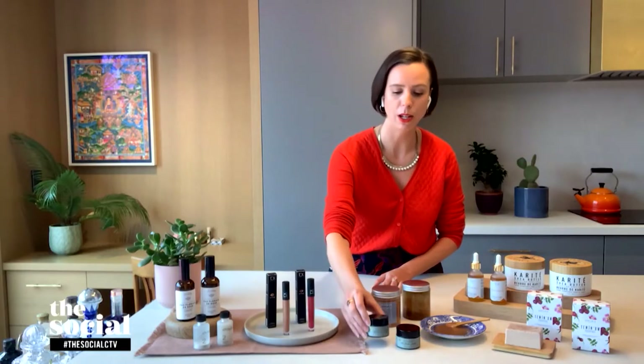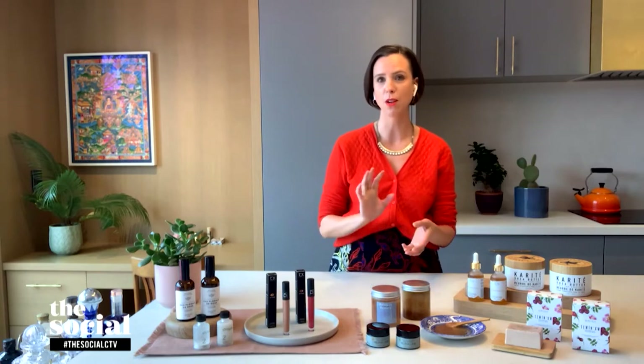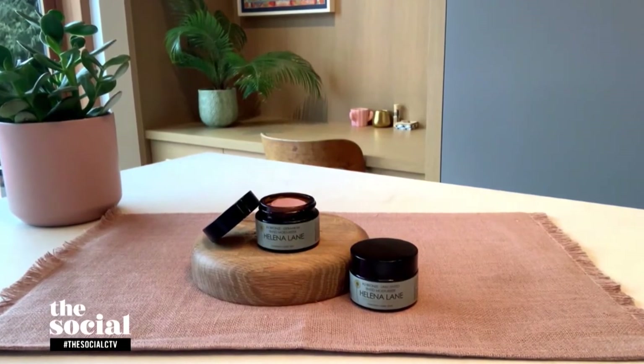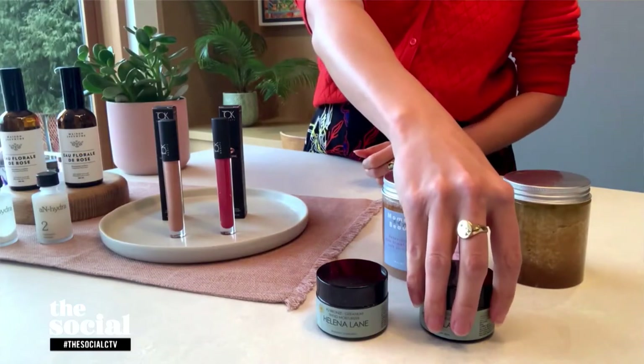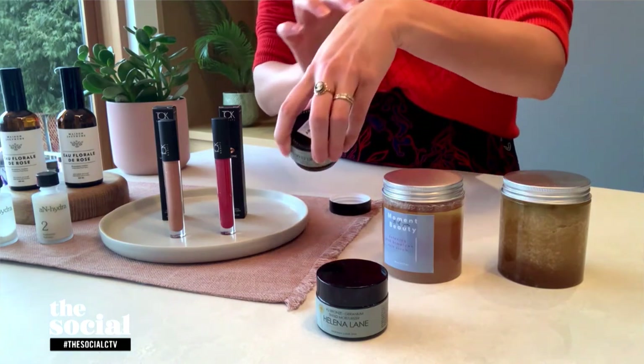Let's talk about some makeup that falls under the slow beauty umbrella, starting with this tinted moisturizer. So this is from Helena Lane, another brand out of Squamish, BC. Helena Lane is a former chef and a green beauty retailer, so she's got a really good handle on ingredients. She created this tinted moisturizer — she has two different shades. The one you have is for lighter skin tones, and then there's one called bronze for darker skin tones. It contains mica, so it gives a nice sheen to the skin. It's a moisturizer, so you put this on after your serum in the morning. It also contains zinc oxide, which can help protect against UV damage, but I would still suggest putting an SPF on.